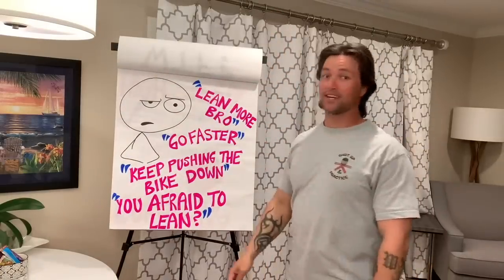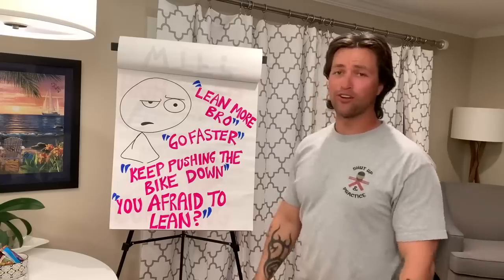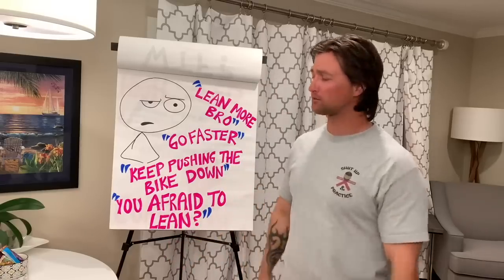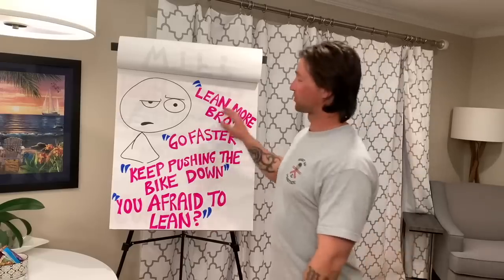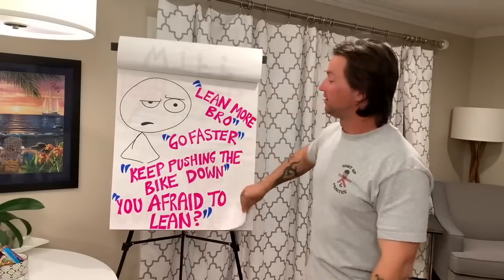These are some of the things I hear when people talk about chicken strips: 'You just got to lean more, bro. Just go faster. Lean more. It'll happen. Go fast. Keep pushing the bike down. You'll get rid of those chicken strips, man. You're going to be cool. What are you, afraid to lean? Why don't you lean faster? Why don't you flick that thing over?' All this stupid stuff. And this is my face when I'm hearing this — I'm just like, oh my God. It's ridiculous.